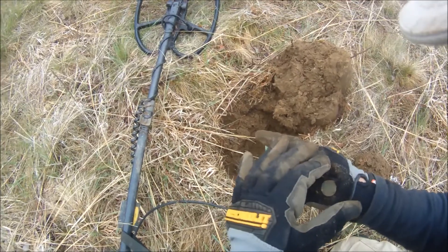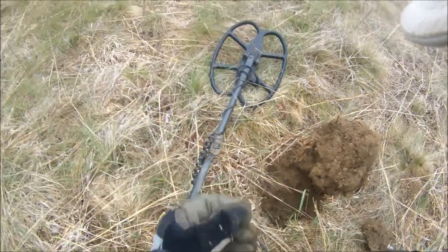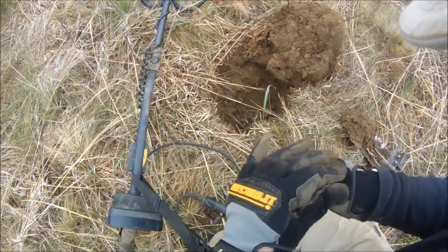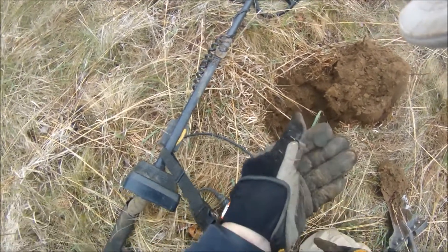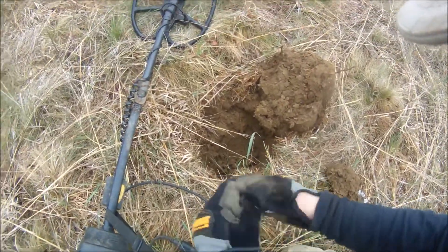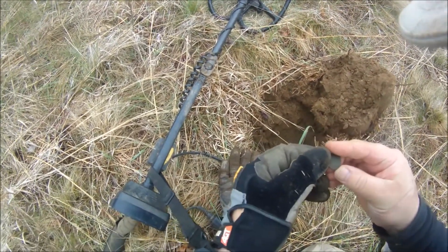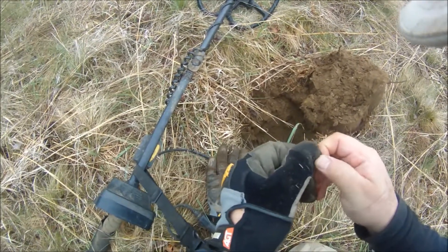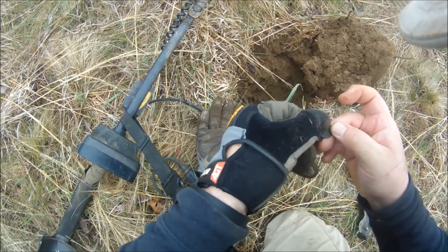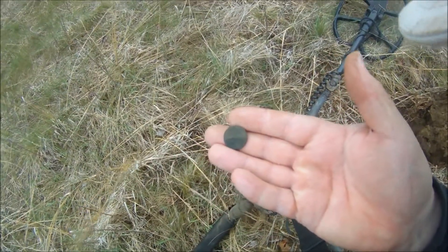Oh, it's an Indian head! Sweet. I don't know what year... 1882. Very cool — Indian head. First good coin of the day for me.